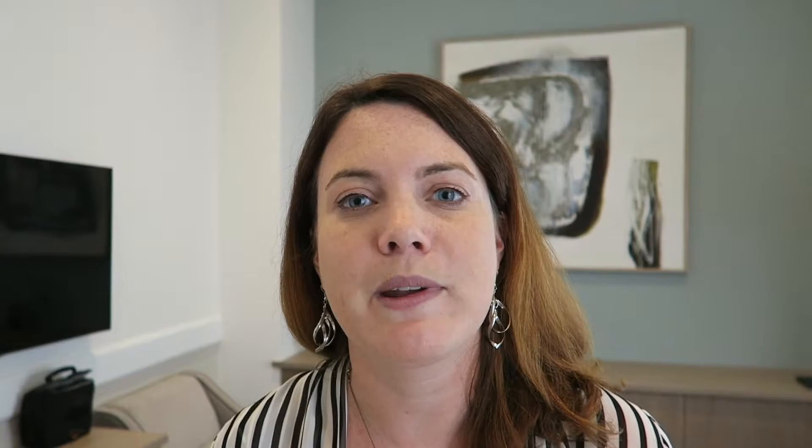Alright guys, that's it! If you like this video give it a thumbs up and don't forget to subscribe.